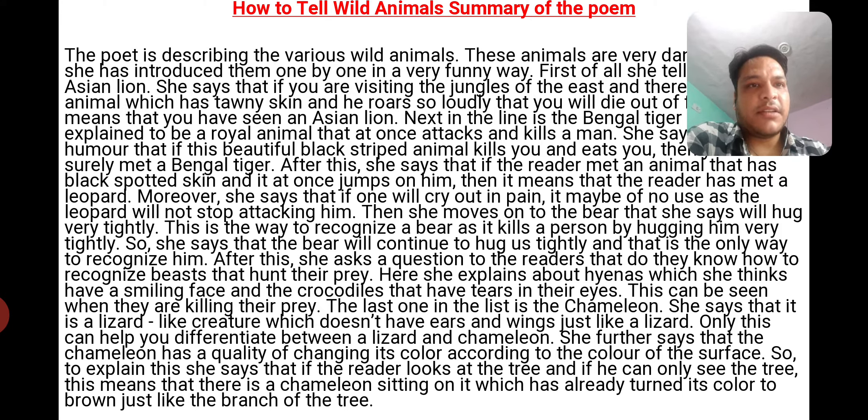After this, she asks the reader whether they know how to recognize beasts that hunt their prey. Here she explains about hyenas, which she thinks have a smiling face, and crocodiles that have tears in their eyes — and this can be seen when they are killing their prey.